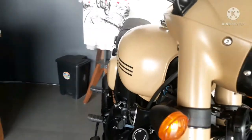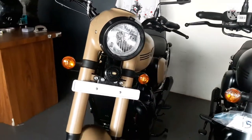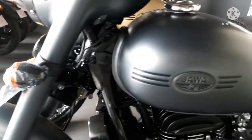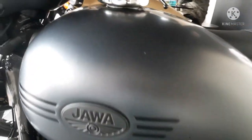Coming to the final verdict of this video: you should purchase this bike in 2021 if you need a powerful cruiser with good looks and riding comfort. If your budget fits, then this is the best pick for you.